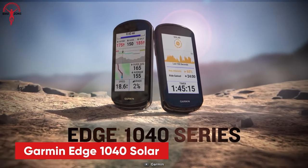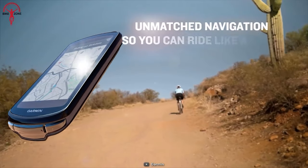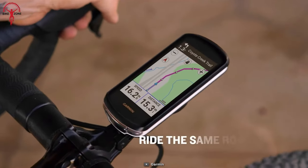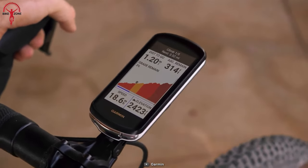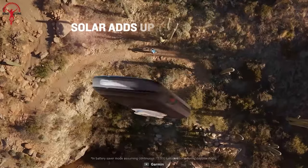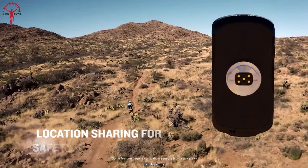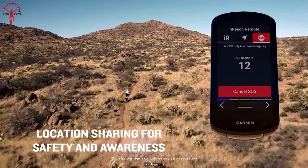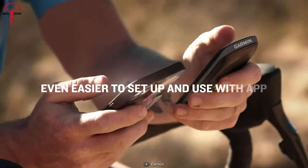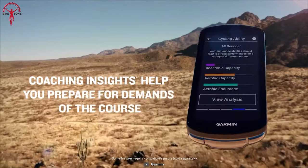The Garmin Edge 1040 Solar is an advanced GPS bike computer designed for bikepacking enthusiasts. It offers superior navigation, planning, performance tracking, cycling awareness, and smart connectivity. The device features a power glass solar charging lens that extends battery life — providing up to 100 hours in battery saver mode or 45 hours in demanding use cases. During daytime rides, it adds approximately 42 minutes per hour in battery saver mode and up to 20 minutes per hour in demanding use. With multiband GNSS technology, the Edge 1040 Solar ensures enhanced positioning accuracy in challenging environments, and its streamlined interface allows you to adjust data fields directly from the device or paired smartphone.